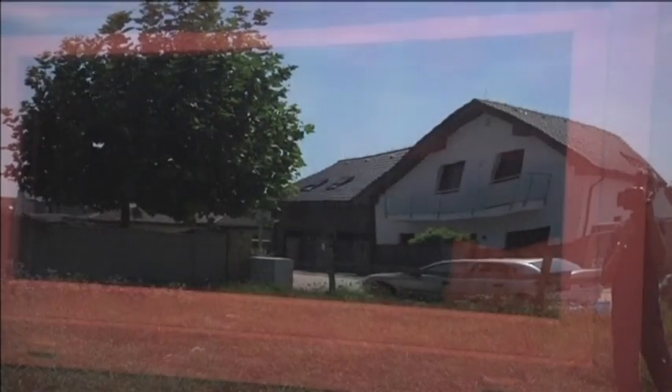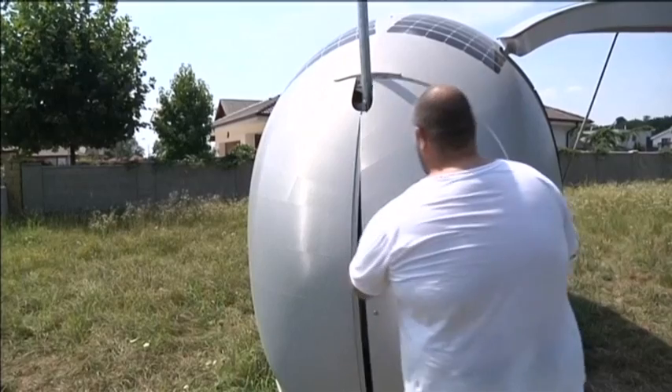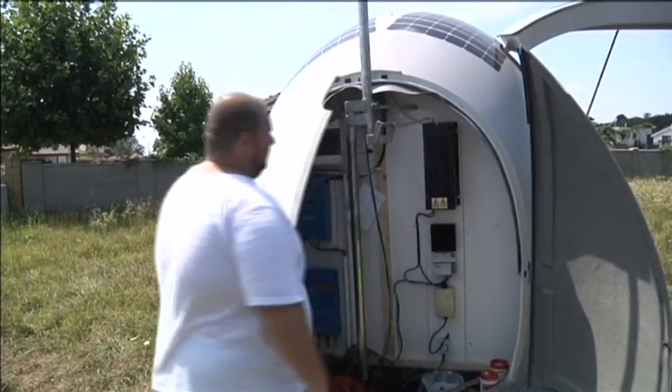Above us is a wind turbine. On the roof, there are solar panels. These are the two electric energy sources which are fully sufficient for a whole year of the capsule's operation.